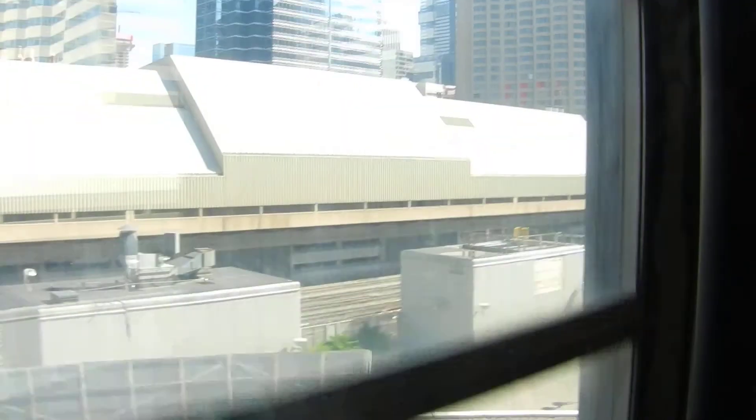Hello. Welcome to the CN Tower. Views to the front side and below your feet through the glass panels.